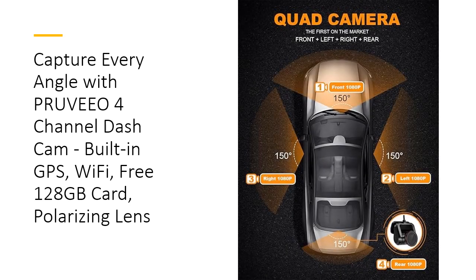Installation is a breeze with the included suction mount and comprehensive user manual. The dashcam is designed without a battery, eliminating risks associated with heat and battery damage. The package includes a free 128GB V30-speed memory card, tested for reliability and performance.